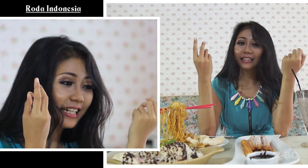Gue bener-bener puas banget jalan-jalan ke Lampung dan mampir ke tempat ini, Granny's Nest Cafe. Jangan lupa datang ke sini guys. Kesimpulannya di Granny's Nest Cafe: tempatnya nyaman, bersih, hygiene, dan romantis. Jangan lupa datang ke sini ya. Thank you so much guys udah nonton Roda Indonesia di weekend kali ini. Dan pastinya gue bakal punya informasi yang lebih seru dan menarik lagi hanya di Roda Indonesia Luar Biasa.